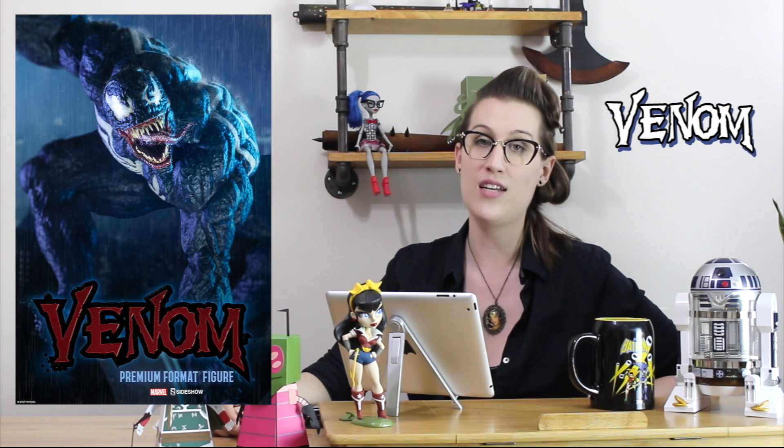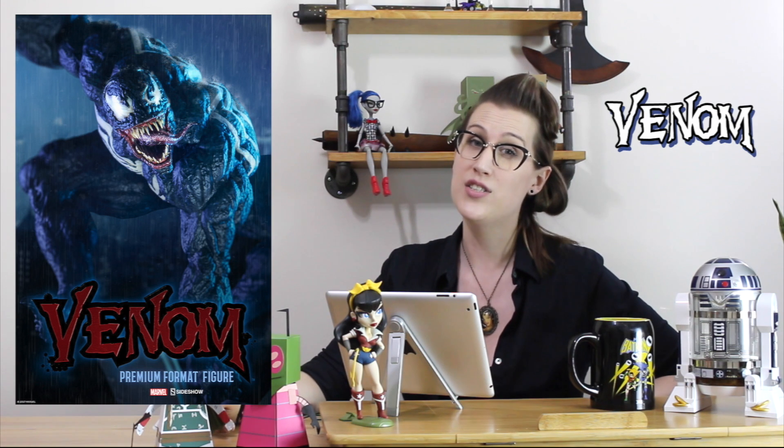As you can see beside me is the Premium Format Exclusive Venom statue from Sideshow Collectibles that just came out. Last episode we did the life-size Deadpool bust, which was really cool. This one is $624.99 US — a little bit expensive compared to the Spider-Man that came out, which was a little less, and Carnage is considerably lower, but I'll cover him in next week's episode.